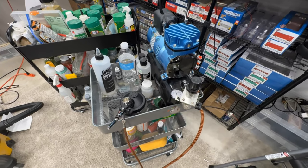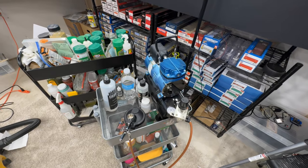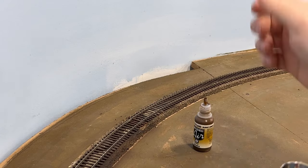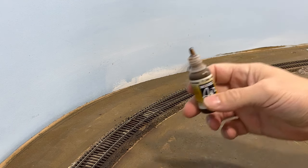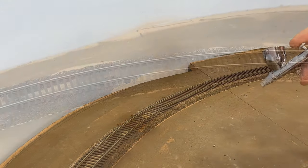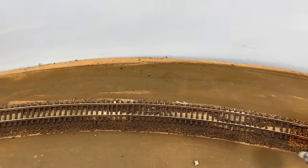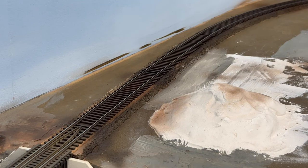I've got a cart that I keep my air compressor on that I can roll around — it's especially handy when doing stuff like painting track where you're constantly moving. For this small section I'm just going to throw down some Vallejo Burnt Umber, just about two drops into the airbrush. Now we've got the track painted and the excess paint wiped off the top of the rails, and we're going to start ballasting.